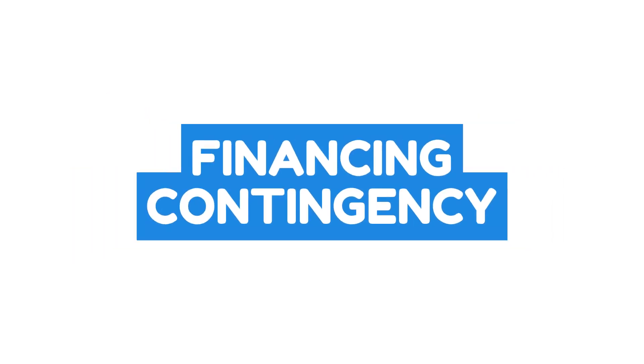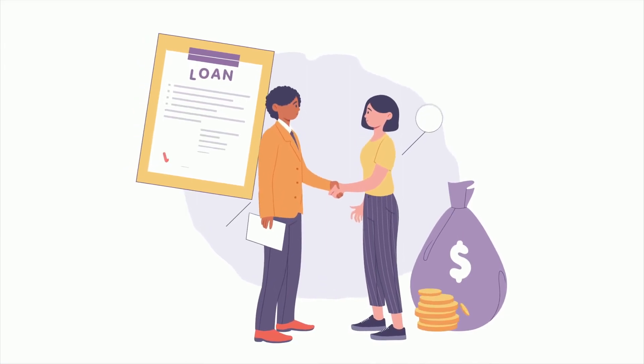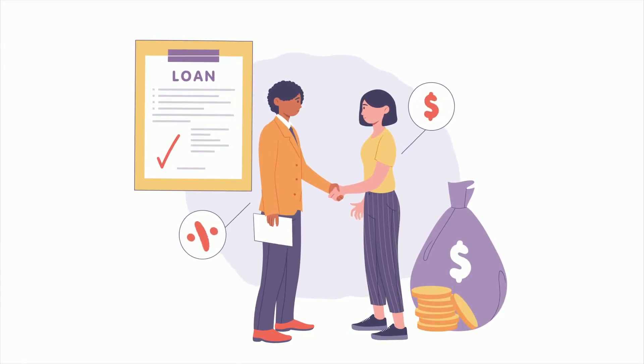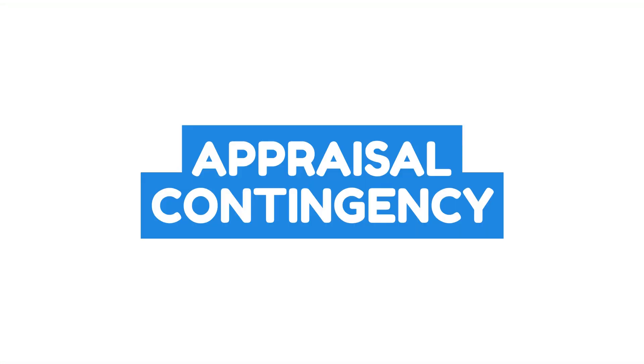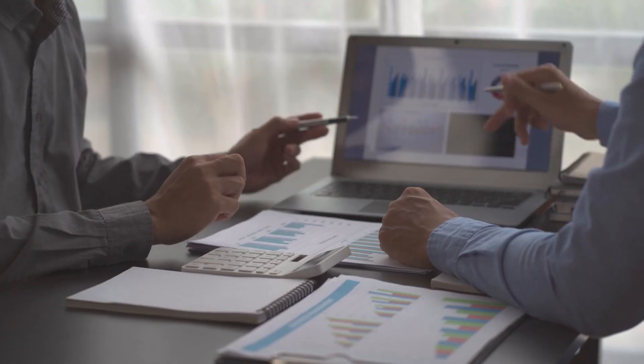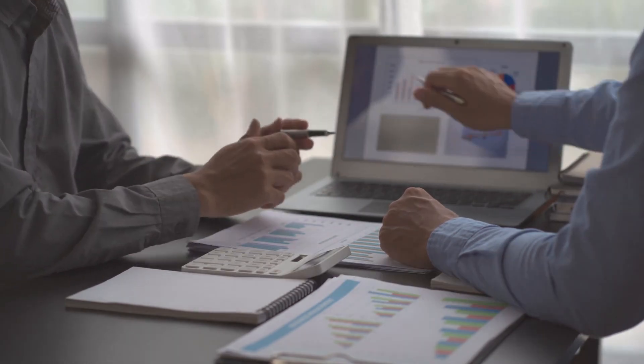Financing: the buyer's ability to secure financing is a critical contingency. If the buyer is unable to secure a mortgage loan within the agreed-upon timeframe, they can typically back out of the deal and have their earnest money returned. Appraisal is another important contingency. If the property appraises for less than the agreed-upon purchase price, the buyer might not be able to secure financing for the full amount. In such cases, they can negotiate with the seller or choose to withdraw from the deal and get their earnest money back.